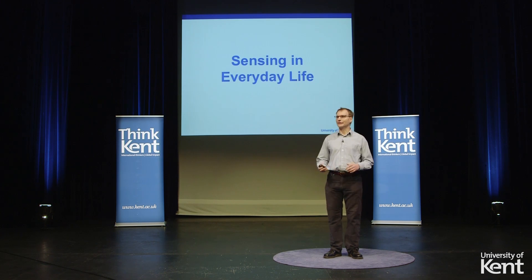I'd like to talk to you today about some of the technologies we've been researching with the idea of turning simple things like labels into sensors of everyday life.